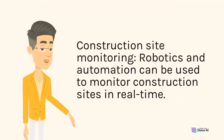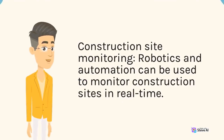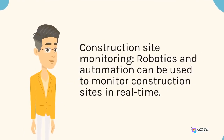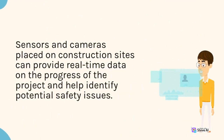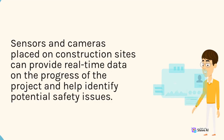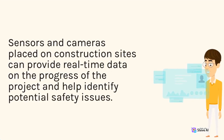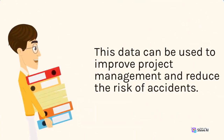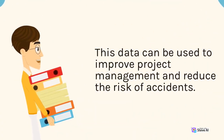Construction site monitoring: robotics and automation can be used to monitor construction sites in real-time. Sensors and cameras placed on construction sites can provide real-time data on the progress of the project and help identify potential safety issues. This data can be used to improve project management and reduce the risk of accidents.